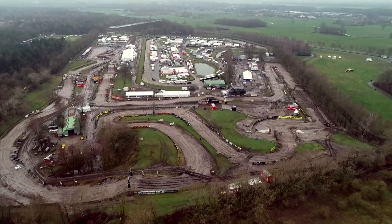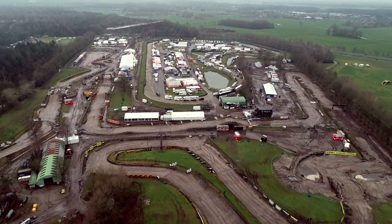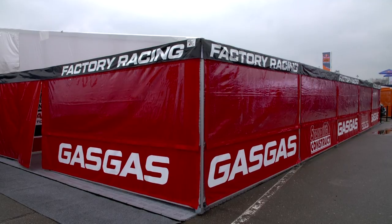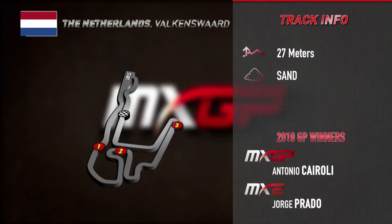Welcome to Valkenswaard for the second round of the MXGP World Championship. With a track length of 1.8 kilometers, there's only one way to describe the unique terrain conditions here, and that's sand. I'm here in the brand new Gas Gas Standing Construct factory team's truck. We had quite a bit of rain yesterday and overnight, so in terms of track conditions it's going to be pretty heavy out there.